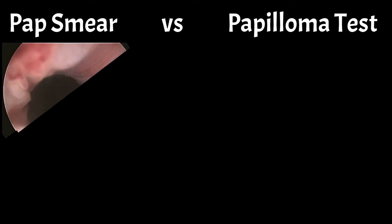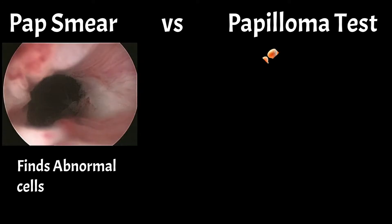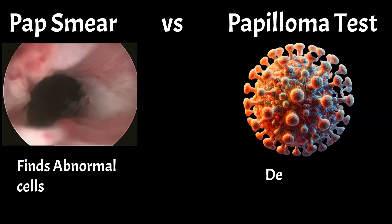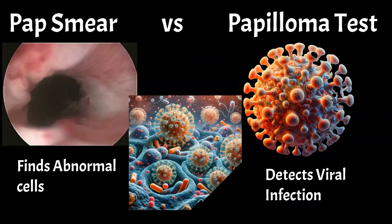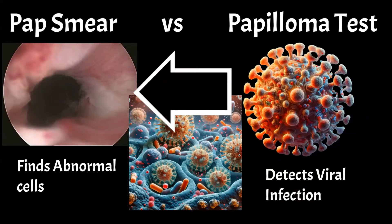While many people confuse the pap test with the papilloma test, they serve different purposes. The pap test looks for abnormal cells, whereas the papilloma test detects the human papillomavirus, HPV. These tests are related but distinct, as an abnormal pap result often indicates HPV infection.